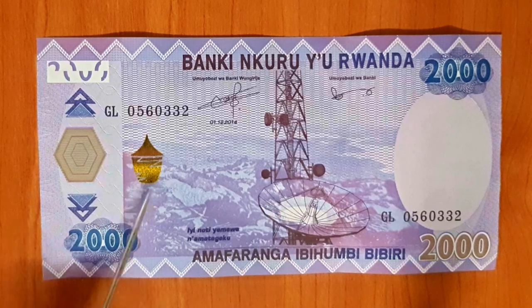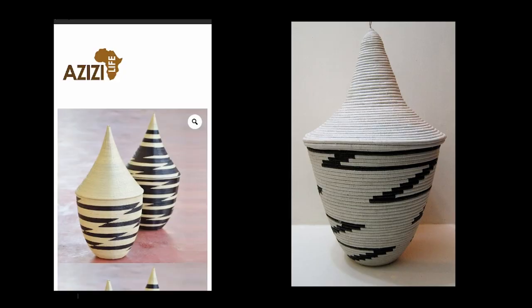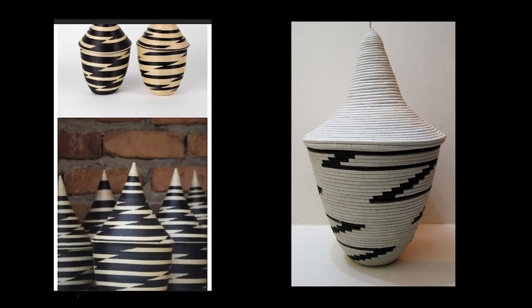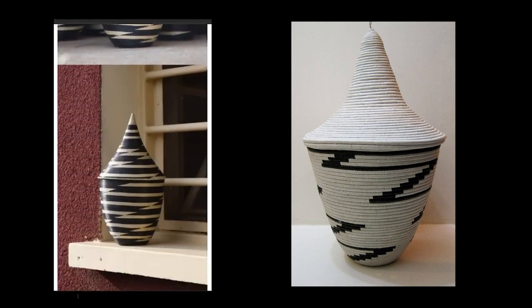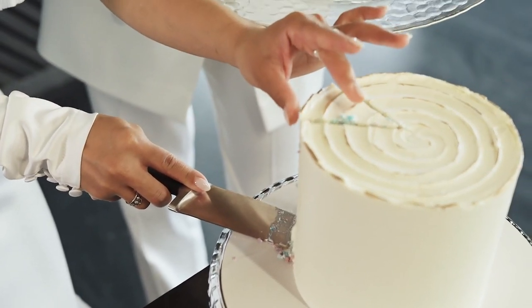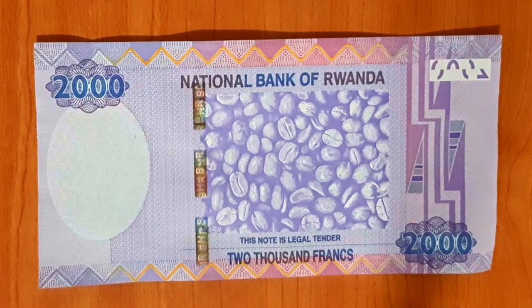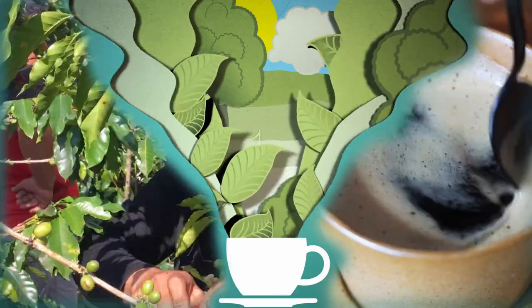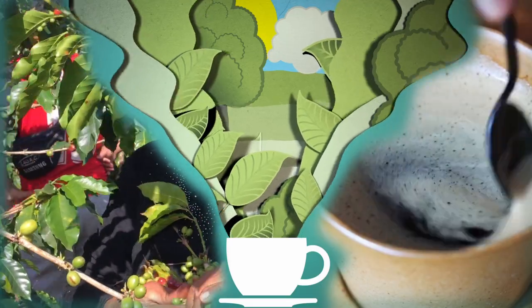Above is the little golden Agaseki basket. The Agaseki basket is very traditional to Rwanda — they're also called peace baskets and are often used to give gifts at weddings and special occasions. On the other side, we have coffee. Alongside tea, this is one of Rwanda's biggest exports, earning around $66 million in 2020.